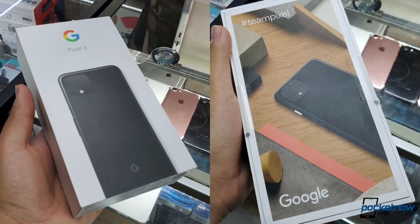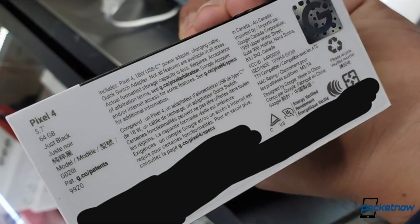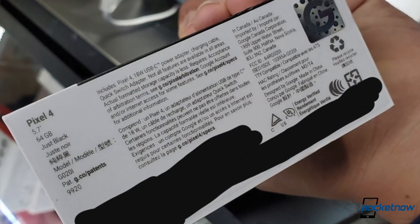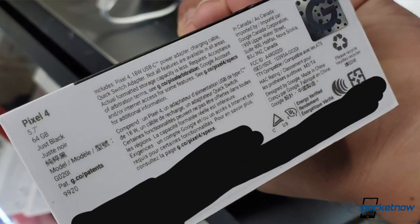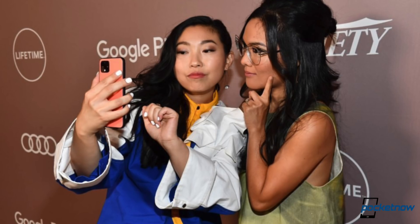If you weren't expecting a daily dose of rumors today, sorry to disappoint — Pixel 4 is happening tomorrow, so they just get more intense. The first leak is of a retail box shared on Reddit, which is similar to the 3a's packaging. Inside, it'll include an 18-watt USB-C charger with no headphones in the box, which may confirm the possibility of new Pixel Buds. The second leak is of an 'Oh So Orange' variant being used for selfies at a Variety event. The Pixel 4 XL is reportedly going to start at $1,000.